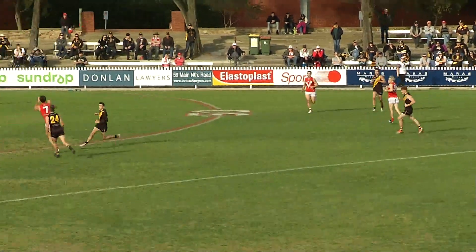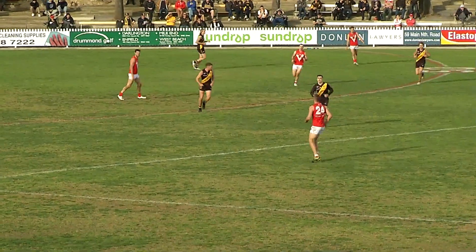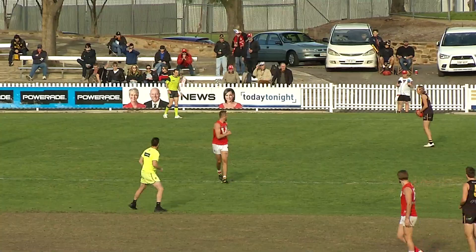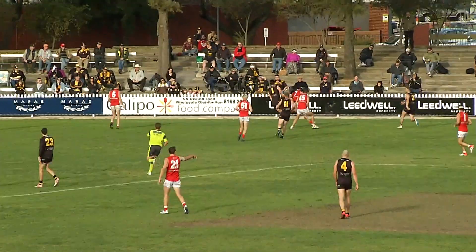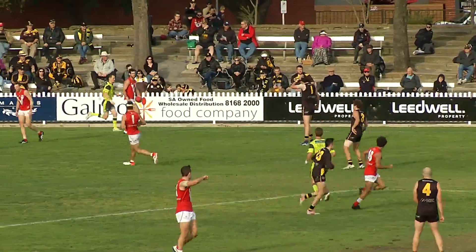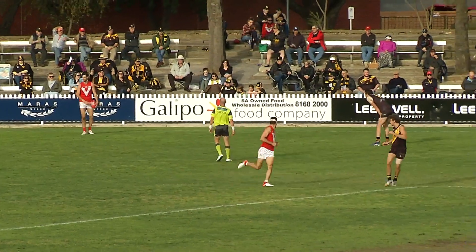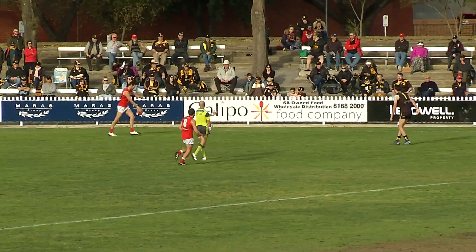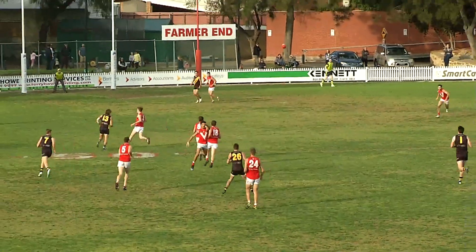Tanner Smith at the half-forward line, it'll be grabbed in defense there by Spiner — oh, he had to be good with that one. Smith took a fine mark and kicked close to the man on the mark; he just jabbed at the ball and the kick was intercepted there by Tanner Smith at half-back. Beautiful day for football — we see the hills directly from where we're calling this — kick absolutely superb.